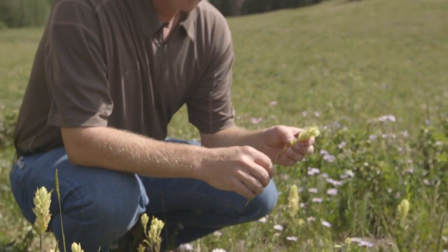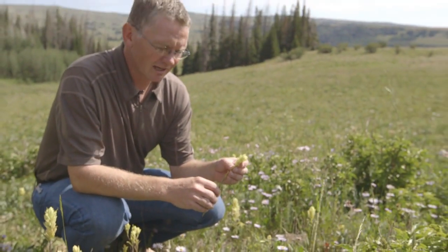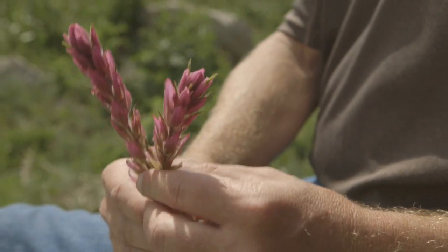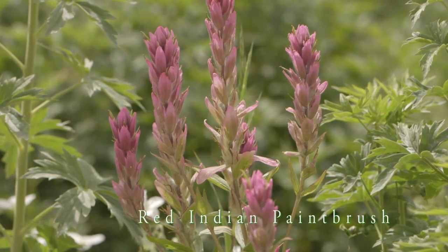This species is one that people who are familiar with plants in Utah will recognize — that's an Indian paintbrush. This is the other species of Indian paintbrush that we find on the Wasatch Plateau.